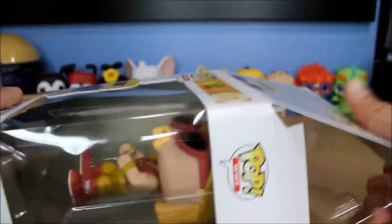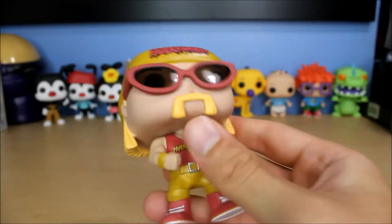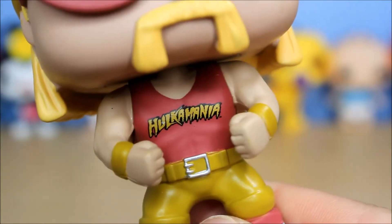Alright, let's get him opened up and take a look. Here's Hulk Hogan — Terry Bollea. He's got some clear glasses right here, very cool, and the Hulkamania logo — really nice.